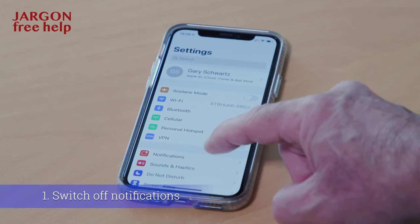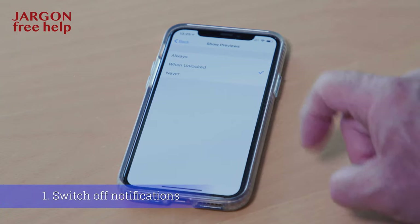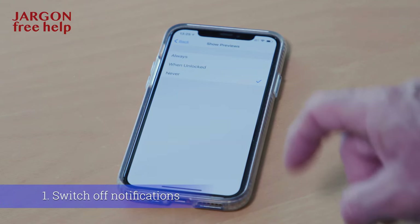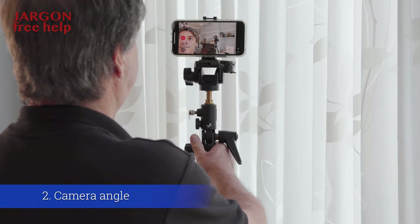The first tip is to switch off notifications. That pinging can be annoying and it could distract you, as something might catch your eye that could be pressing. Adjust the angle of the camera — it's much better if it's at eye level rather than people looking up at you.